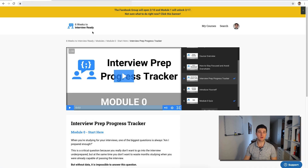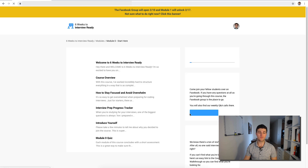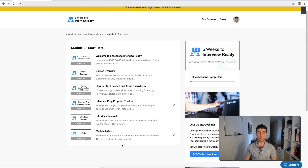That's all in module zero. We also have a quiz for each module — comprehension quizzes that help reiterate the key points and make sure you're understanding everything that's going on.